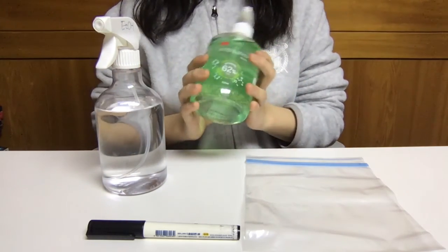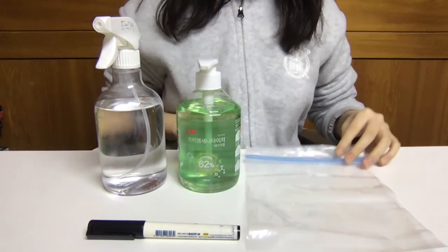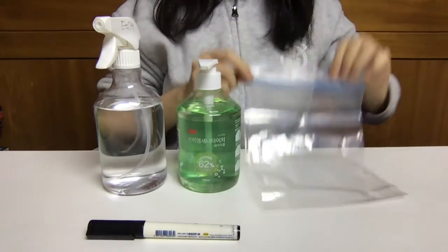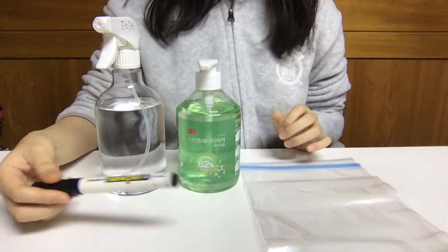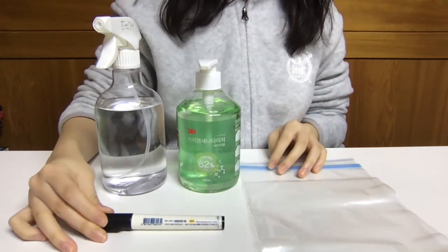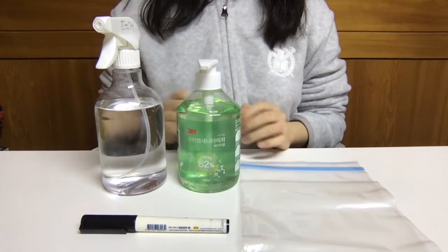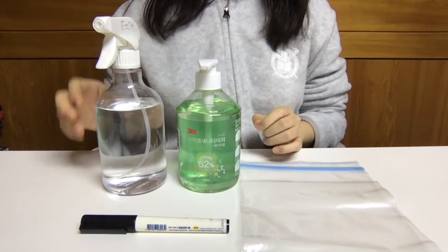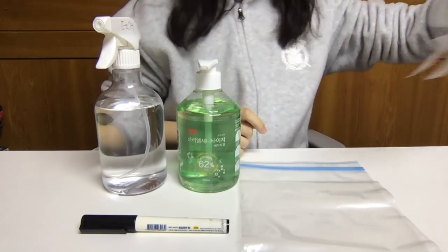You'll also need a gel-type hand sanitizer, five plastic bags, a labeling pen, five pieces of bread, and something to pick up items with — or you can use a plastic glove like I have here.